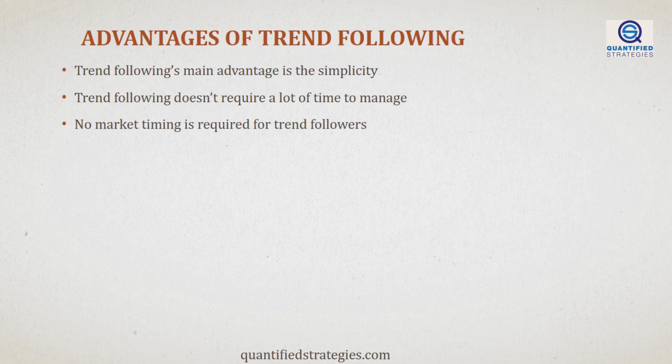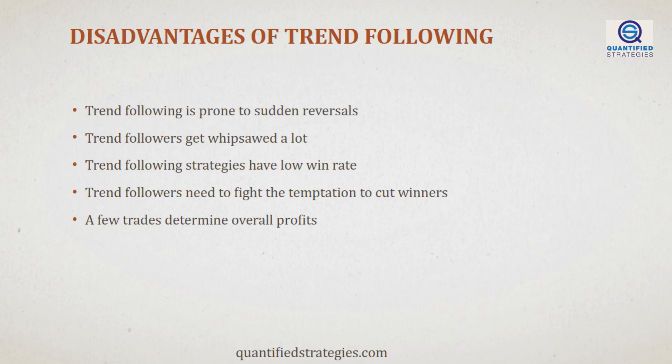You have now seen a few trend-following strategies. Let's sum up the advantages of trend-following. The strategies we showed you today are all incredibly simple and they don't require much time to manage. Furthermore, you are not timing the market, and buy and sell signals are determined by the market. However, keep in mind that trend followers have disadvantages. Because trends are prone to sudden reversals, you must expect to get whipsawed a lot. The win rate is low and you must accept frequent losing trades. Most likely, just a few trades make most of the gains, and hence you need to fight the urge to cut winners short.